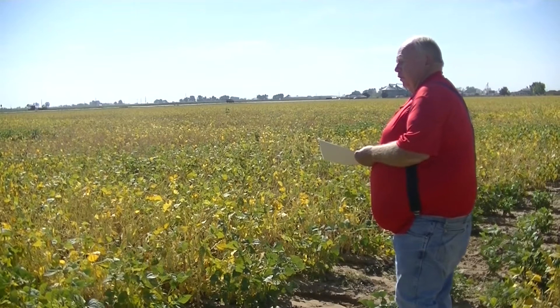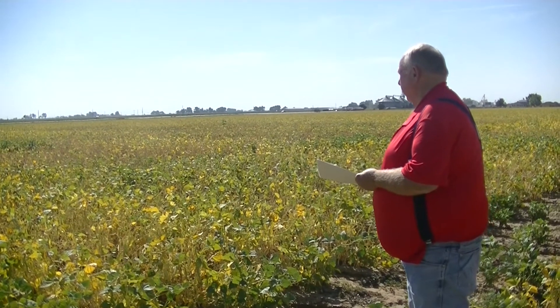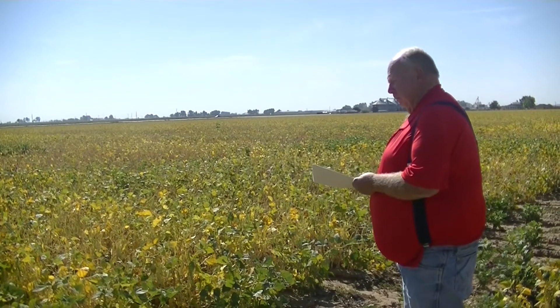Here we are with the virtual tour of the 2020 Pinnow Bean Plot at Lucerne, sponsored by the Colorado Dry Bean Board.